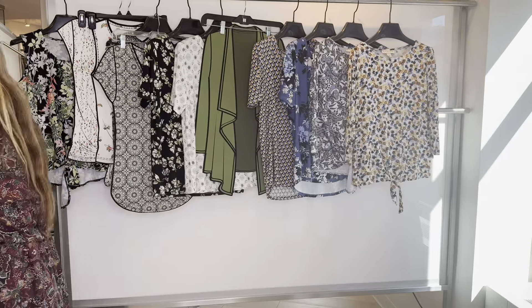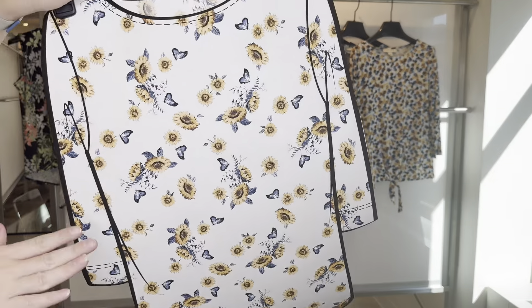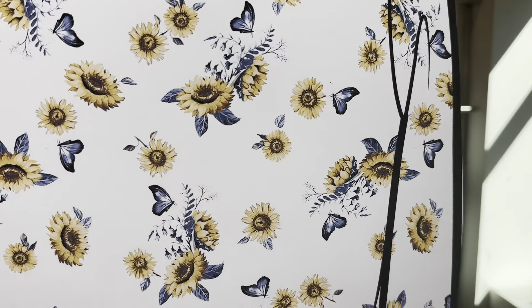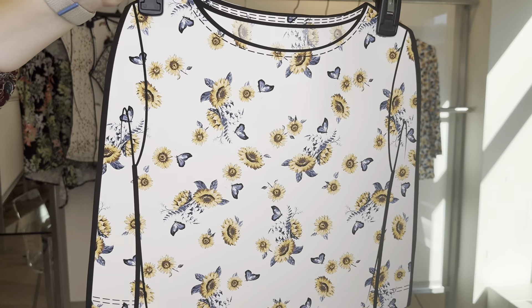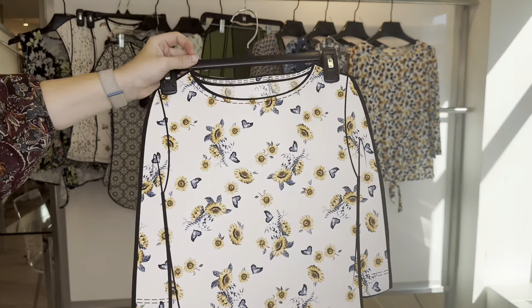And then we have the three-quarter sleeve boat neck — the 6-6-572. We just have the paper right now, but she is a sunflower print. I think that's going to be really nice. The 6-6-572 is $13.75, retailing at $48.